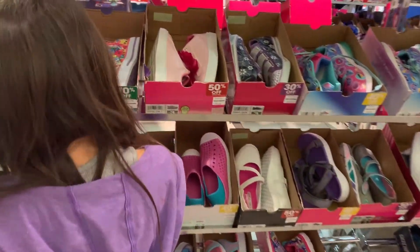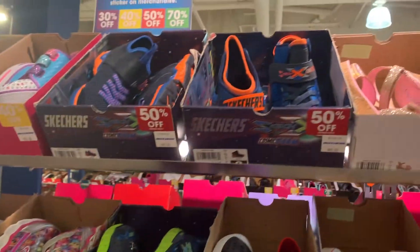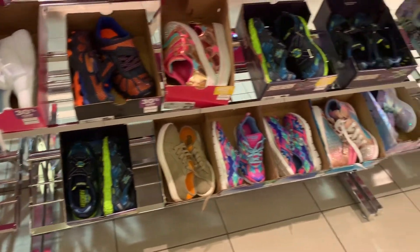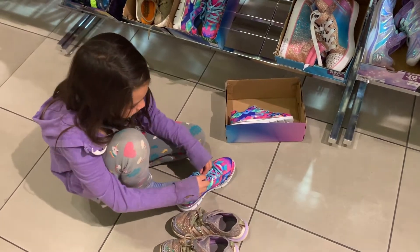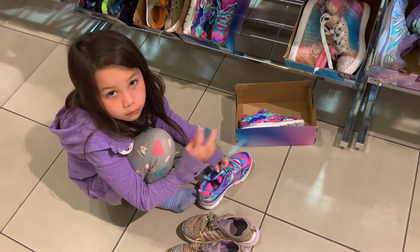Mia stayed home and Kyra and I went to the mall to check out this clearance Skechers store. Basically this whole store has clearance shoes and they're discounted anywhere from 30, 40, 50, 60, 70% off. I was amazed with all the prices. So Kyra got to try on a couple shoes.